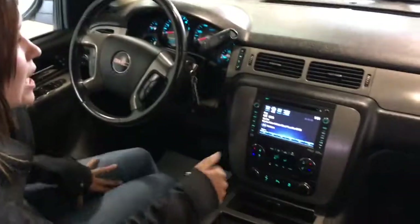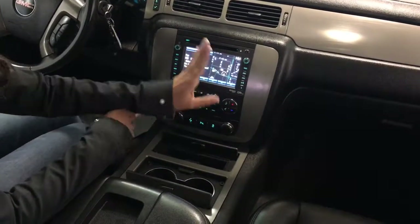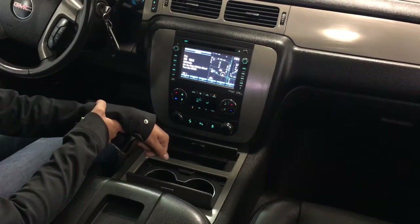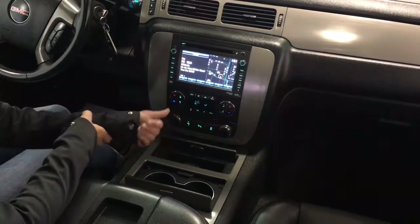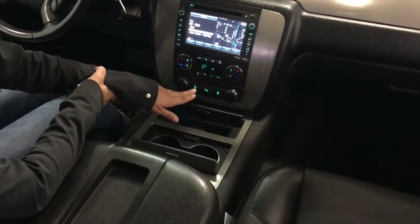Moving over to your color touch screen, I'm going to press that navigation button and it actually splits up the screen so you have the navigation on the right-hand side but also have your music still showing up. There are still so many features you can play around with on the stereo system, so come on down and take a look yourself. And down below is your dual-zone climate controls and you've got the pedal adjusters.